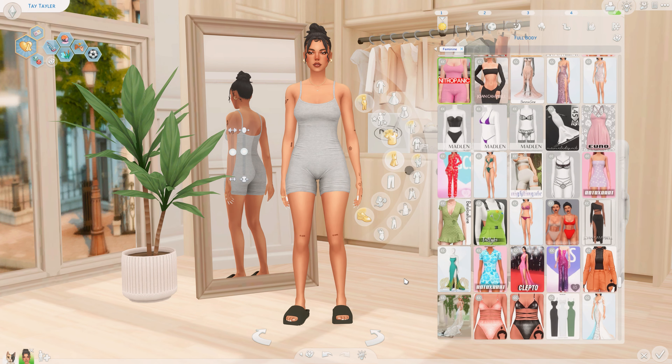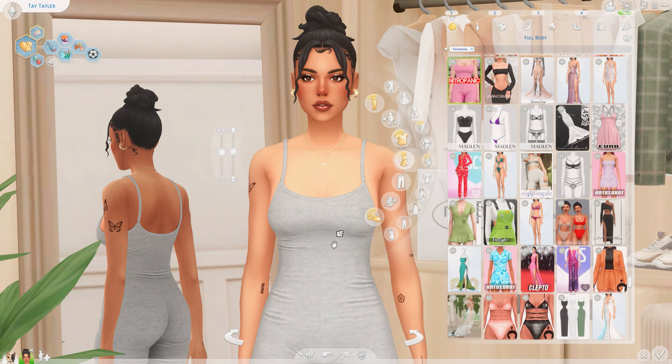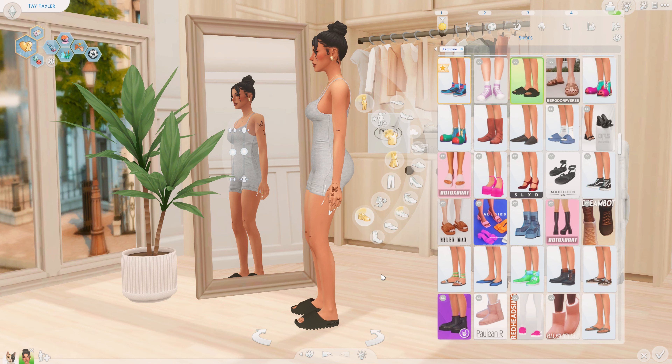These Uggs are literally my favorite slippers to put my Sims in because they look so realistic and so freaking cute — they're from Ian Sims. This one-piece is from Nitro Panic and I love the little realistic wrinkles it has. The gray is just such a perfect color — it looks very cottony, pretty alpha but so cute. I paired it with these Yeezy slides. I know we don't stand Kanye anymore but you have to admit these slides are kind of everything — they look cute, so download them if you'd like.